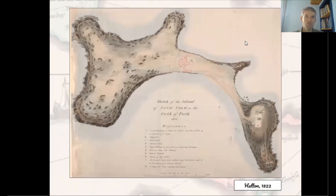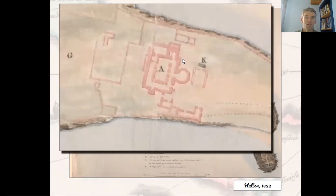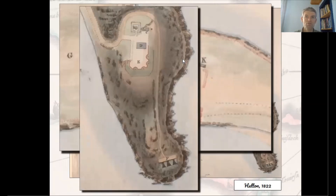This beautiful hand-drawn and coloured plan of Inchcolm Island by the antiquarian Charles Hutton in 1822 illustrates this point nicely. Hutton was drawn to Inchcolm by its Augustinian monastery, visible in the centre of the island, which dated from the 12th century, and its related ruins and inscriptions on stones. But he also carefully drew gun batteries constructed during the recent Napoleonic Wars to guard against possible French attack. In earlier centuries, Inchcolm had been the subject of a number of invasions by English forces who plundered the monastery.